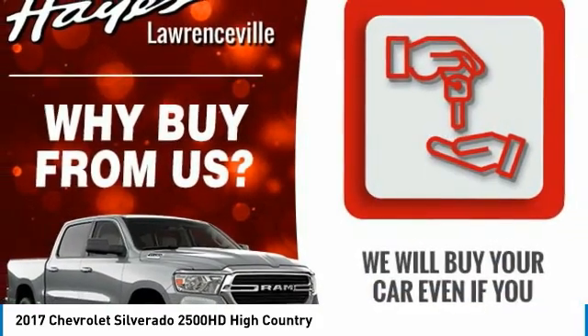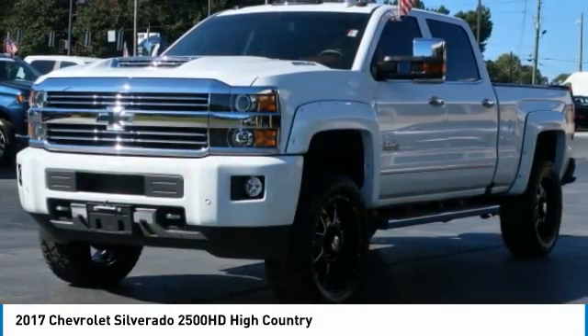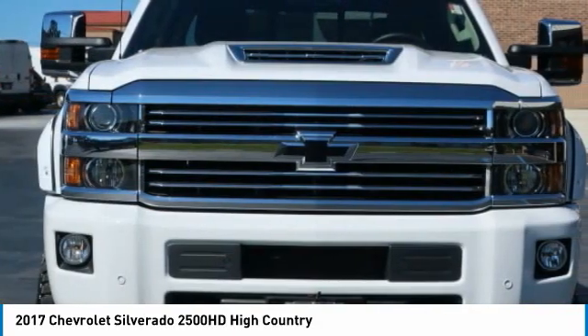Remote keyless entry, fog lights, engine block heater. This beauty will make even your house keys jealous. Drive it today.